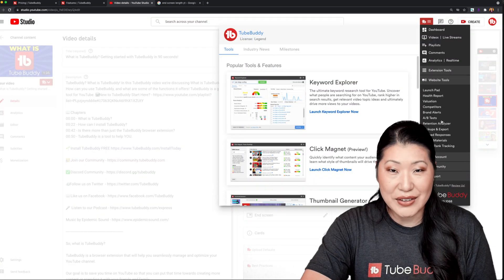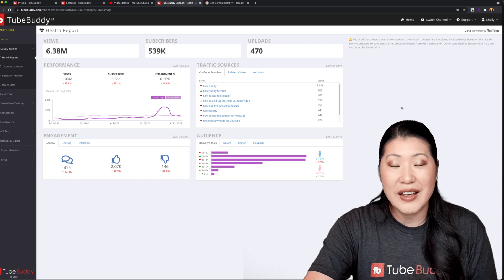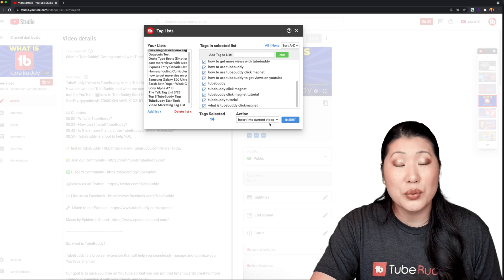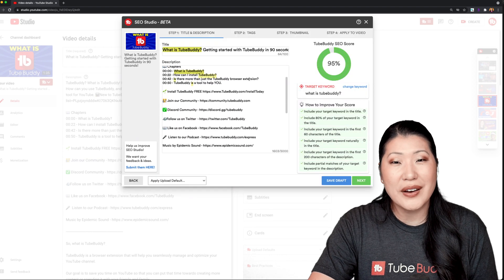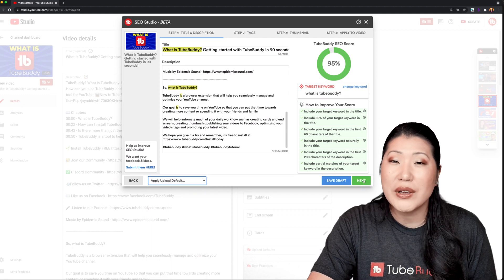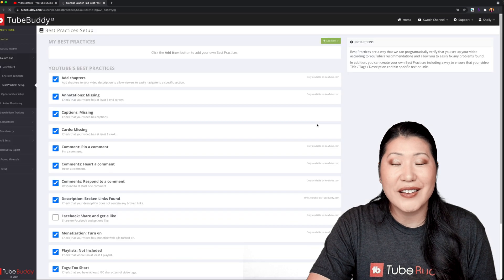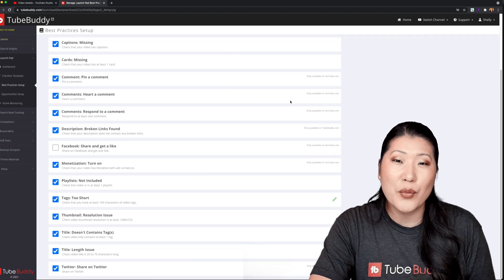You now have access to the Health Report — a fantastic tool to get lots of data and insights on your channel to see the overall picture of your channel health. The limit has been removed for tag lists; previously on the free version you were limited to three, and now it is unlimited. A brand new feature in this version is the SEO Studio, which helps your video show up in search and related by following best practices from YouTube and TubeBuddy. The best practices audit is a great checklist and reminder to make sure you're following all the steps that will help your video become more successful on YouTube.